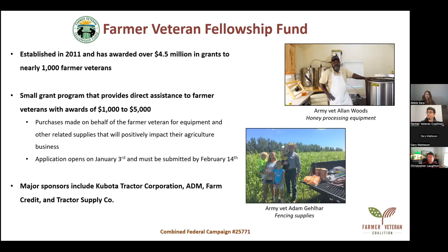The Fellowship Fund was established in 2011 and has awarded over $4.5 million in grants to nearly 1,100 farmer veterans. The small grant program provides direct assistance to farmer veterans with awards ranging from $1,000 to $5,000. The purchases are made on behalf of the farmer veteran for equipment and other related supplies that will create a long-lasting, positive impact on their agriculture business. We do not give the awardees the funding directly — they go to their preferred vendors and request an invoice, and FVC pays the vendors directly.